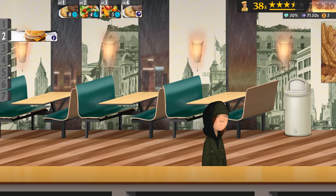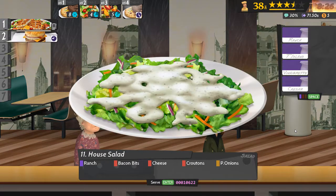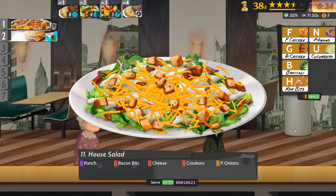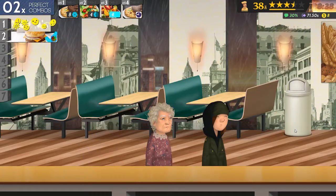Because I don't need the holding stations for anything else. Ranch, bacon, cheese, croutons and onions. There you go, have a nice salad.